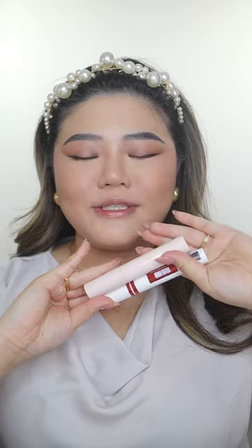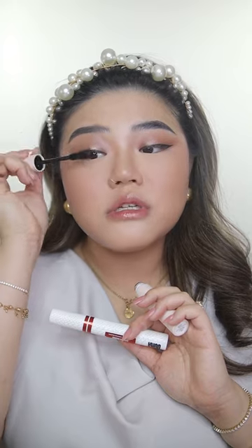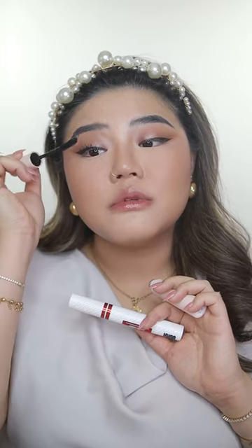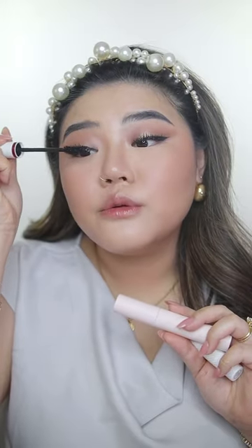Moving on to lashes — I love these two mascaras: Rare Beauty and Uma Beauty. I like to use Rare Beauty first and then top it off with Uma Beauty. I have monolid eyes, so my lashes tend to grow straight down, which is why I perm my lashes once a month. This is before, and this is after — love it. Today is a chill day so I'm not going to apply any false lashes; I'll just leave my lashes as they are.